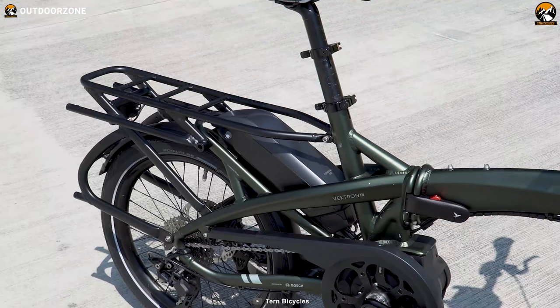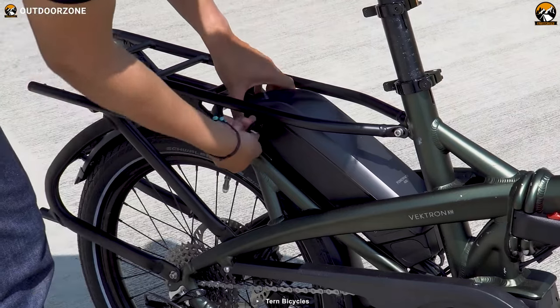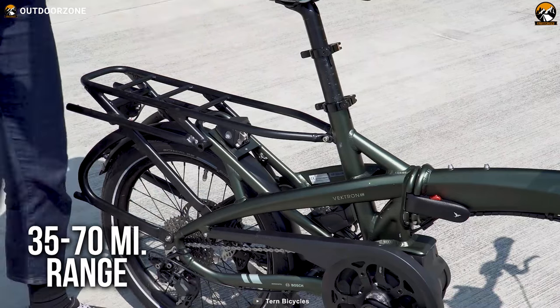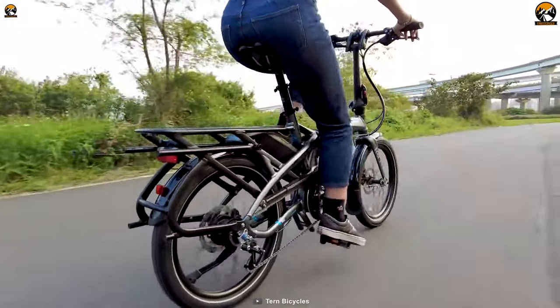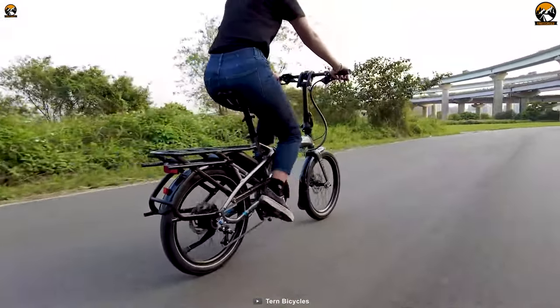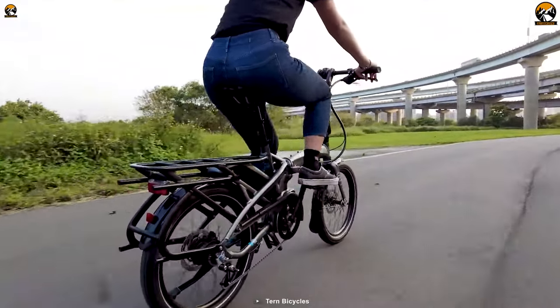To power up the motor, you'll be getting a Bosch PowerPak 400-watt-hour battery, which can provide a massive mileage of 35 to 70 miles. With an incredibly long mileage, powerful motor system, and massive battery, the Turn Vectron Q9 can be your perfect choice for longer rides.